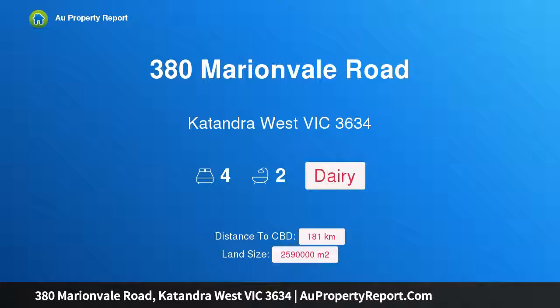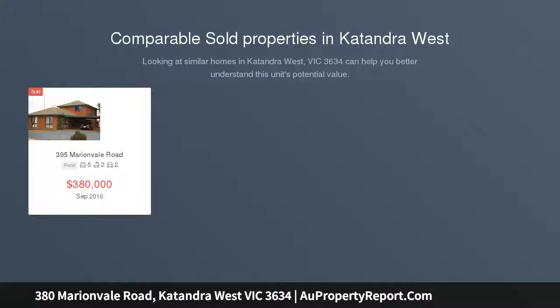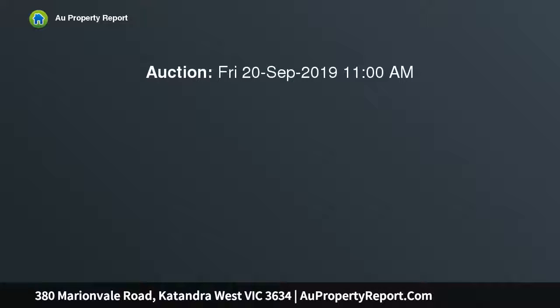Hi, I am glad to introduce property 380 Marionville Road, Katandra West Victoria, 3634. Millers Way, 259 hectares, 640 acres approx.